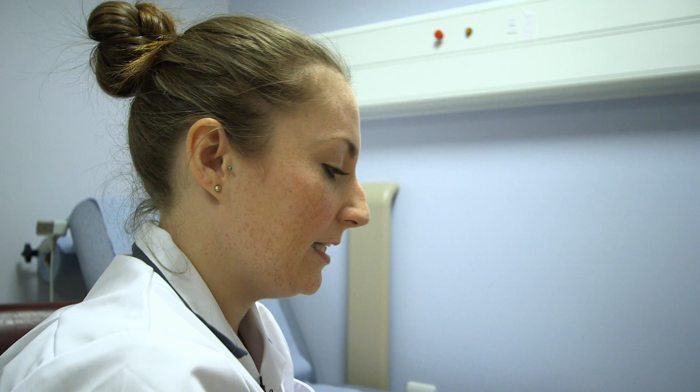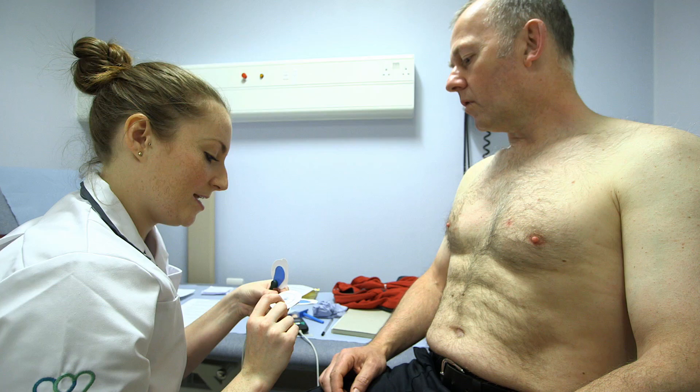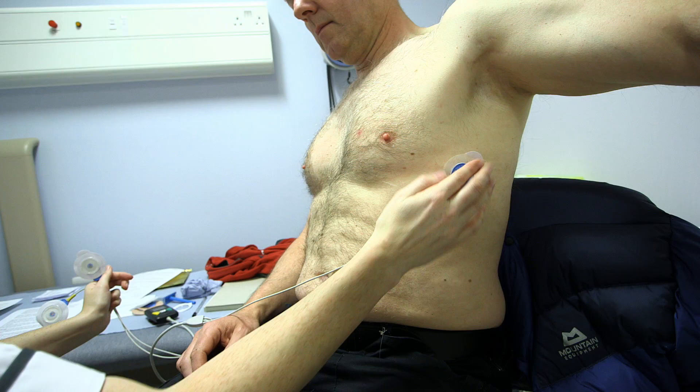When the patient comes to clinic, we need to fit the halter monitor to their chest. I just need to prepare your skin first of all. We prepare the skin by giving it a clean or a wipe and sometimes a shave. This jelly in the back of the sticker — that's what's picking up your heartbeat. The 24-hour ECG monitor we would like you to keep on the whole time, so you can't get it wet — no baths or showers.